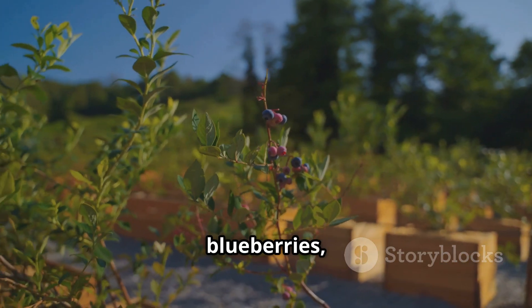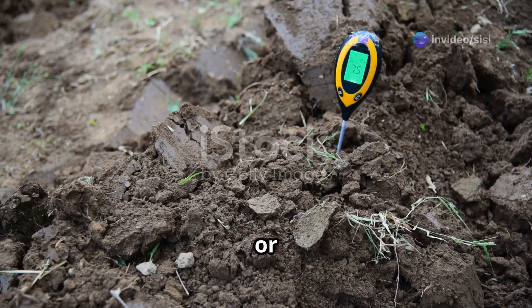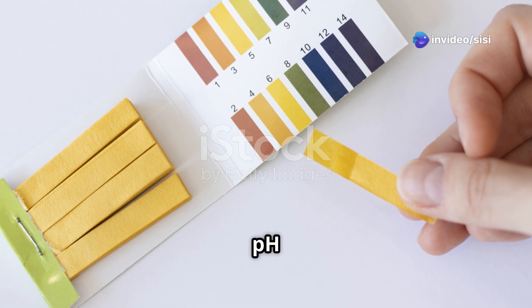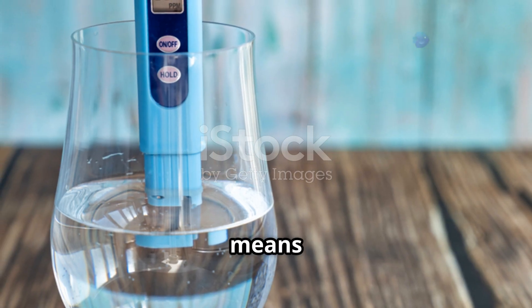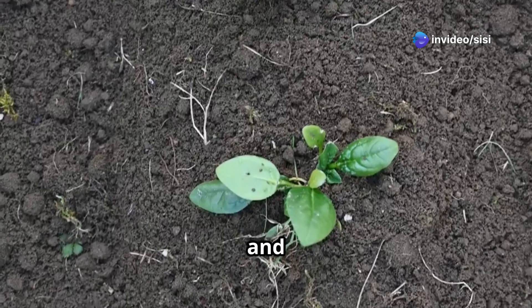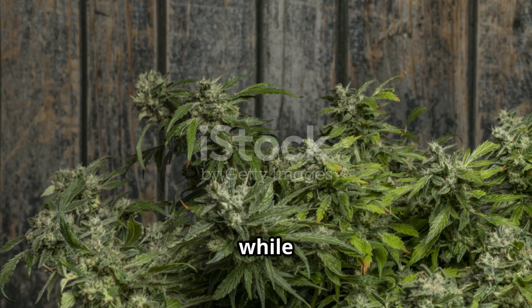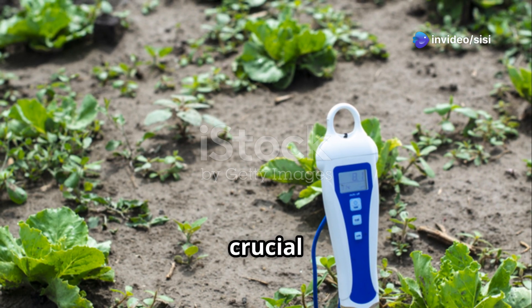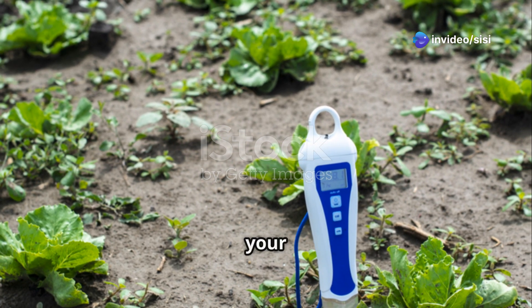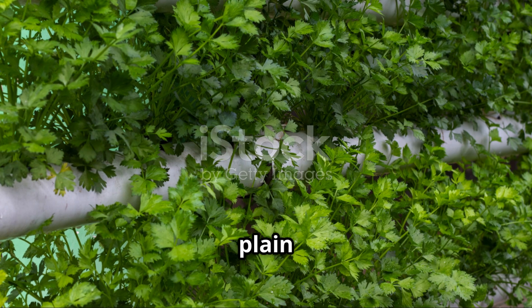The ideal pH range for most hydroponic crops is between 5.5 and 6.5; however, some plants like blueberries prefer a more acidic environment. Regularly monitor your pH levels using a pH meter or test kit and adjust accordingly using pH up or down solutions. EC measures the total dissolved salts in your nutrient solution, giving you an indication of its strength — a higher EC means a more concentrated solution. Different plants and growth stages have different EC requirements: seedlings and young plants prefer lower EC levels, while mature plants in heavy fruiting or flowering stages can tolerate higher EC levels. Use an EC meter to measure your solution's strength and adjust it by adding more nutrients or diluting with plain water as needed.